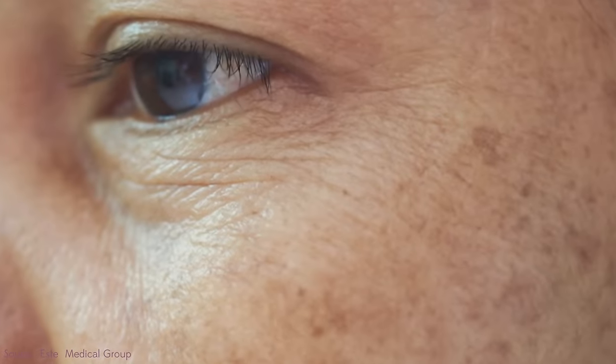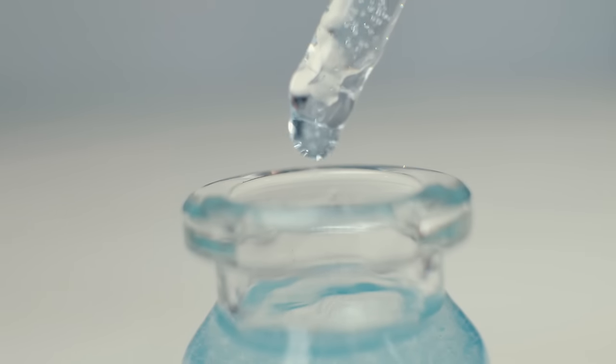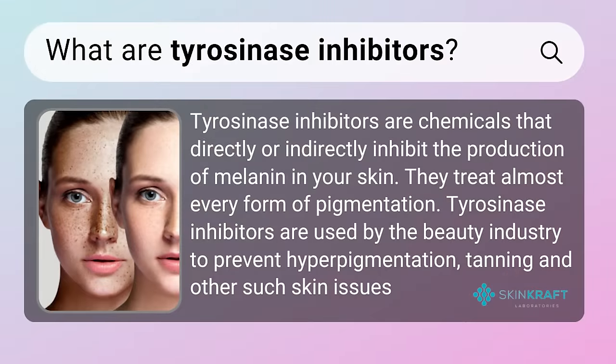It also helps by inhibiting tyrosinase, so you get less pigment and less post-inflammatory marks. That's actually how azelaic acid was discovered - there's a condition called tinea versicolor, which looks like leopard spots on someone's back, and it involves malassezia, a type of yeast. They found that in people with this skin condition, their bodies were producing more of this dicarboxylic acid - this azelaic acid. It comes from malassezia, a naturally occurring thing, and it switches off pigmentation production. That's why people with the condition appear to be missing pigment - azelaic acid is a tyrosinase inhibitor that stops that enzyme from creating pigment.